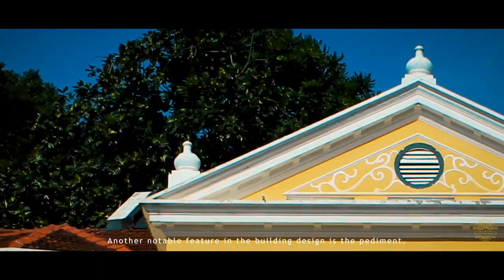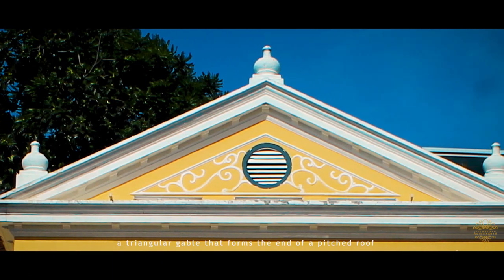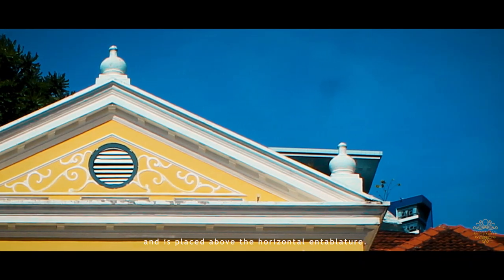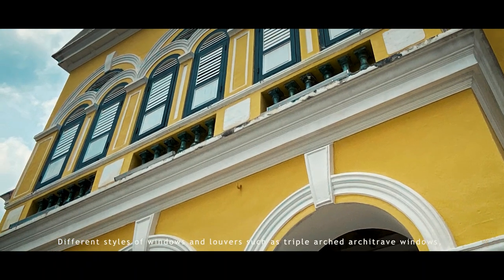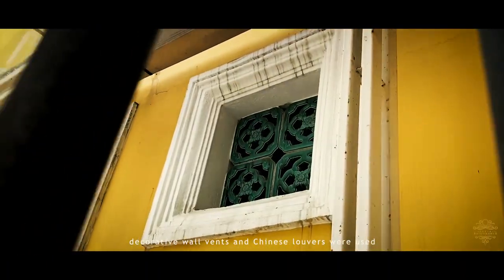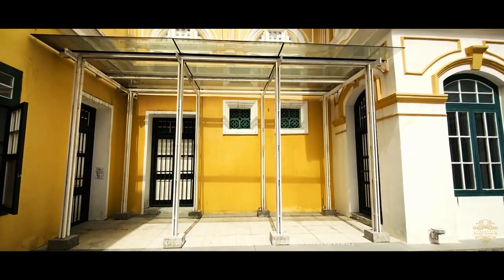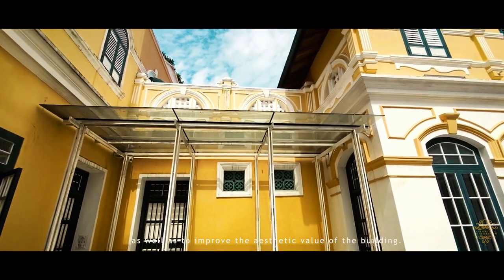Another notable feature in the building design is the pediment — a triangular gable that forms the end of a pitched roof and is placed above the horizontal entablature. Different styles of windows and louvers, such as triple-arched architrave windows, decorative wall vents, and Chinese louvers, were used to provide natural lighting and ventilation, as well as to improve the aesthetic value of the building.